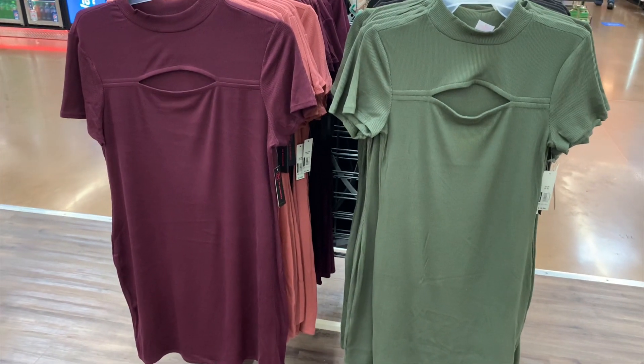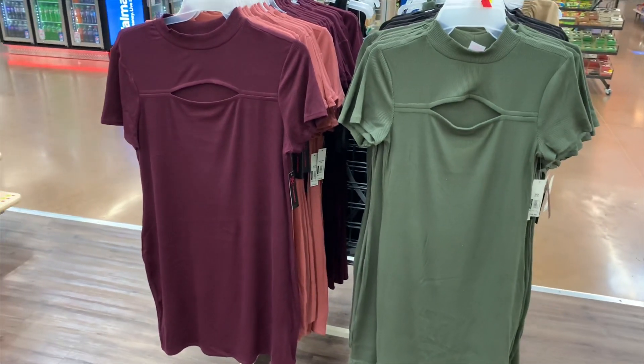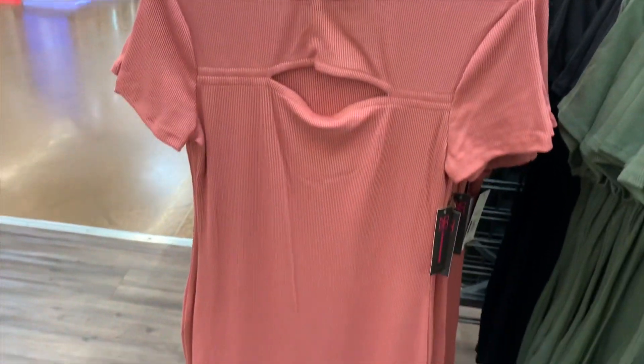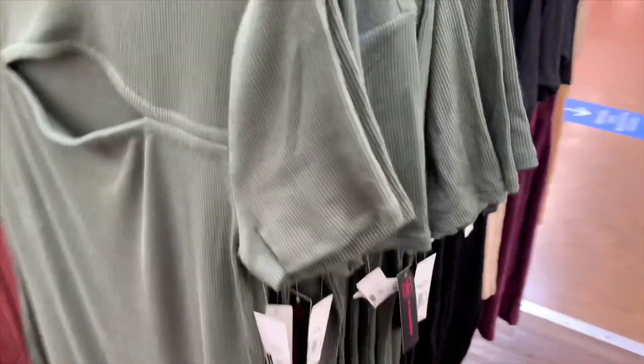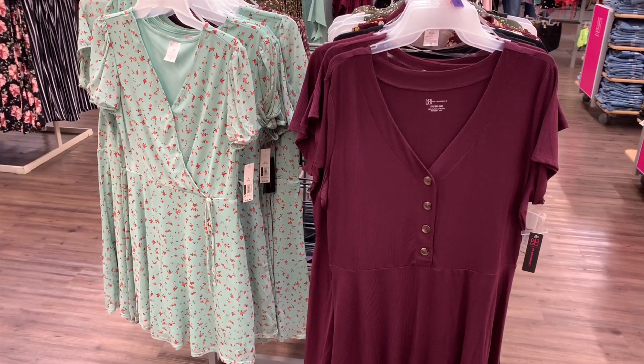They got these other fall-like dresses, they have like the cut in the middle — this is actually really cool. They have them in maroon, and then they got this pink slash peach color, and then olive and then black, and these are $10.96.